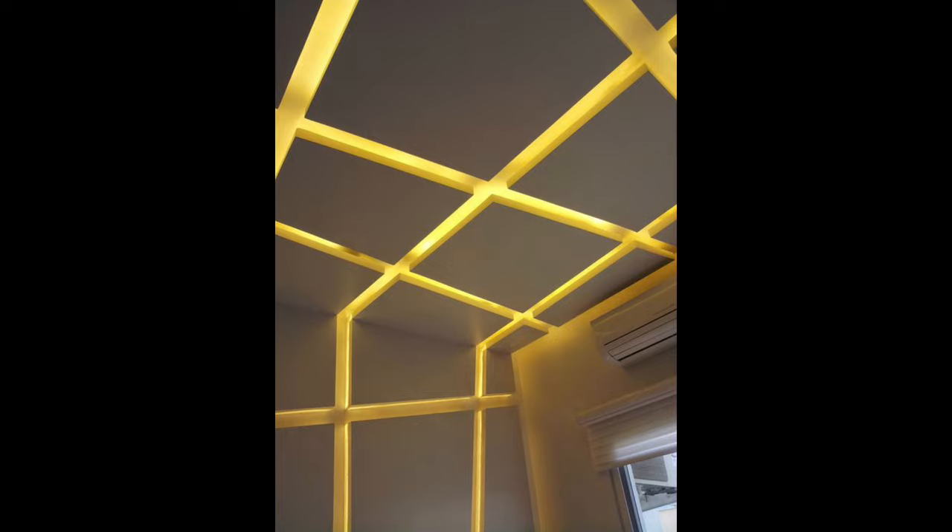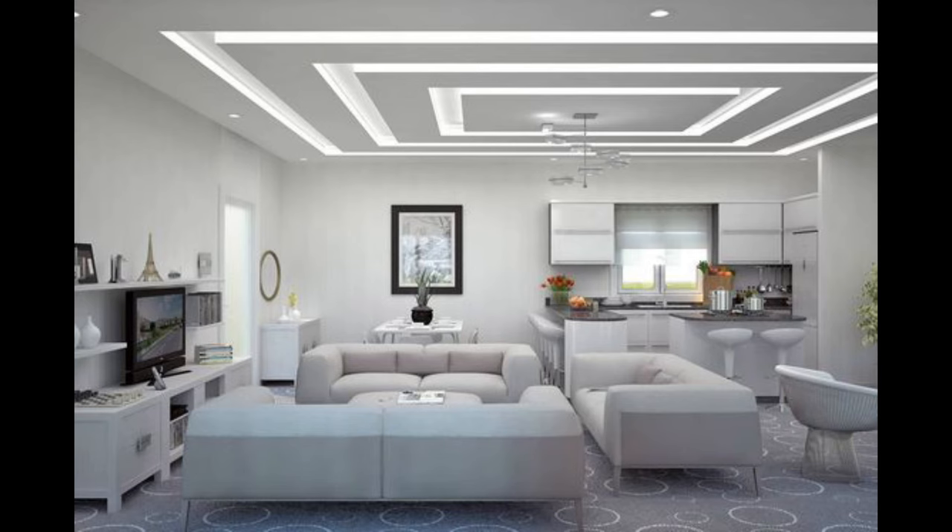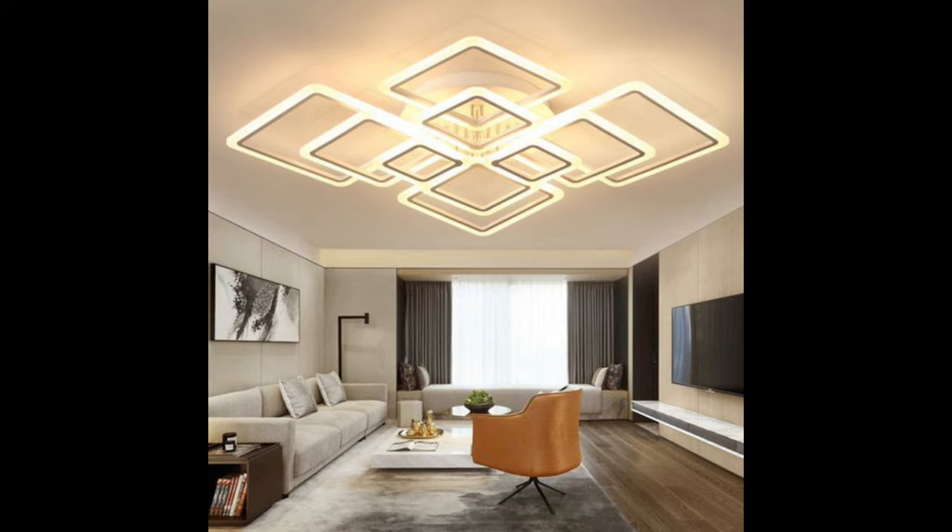Small flush lights are ideal for a bathroom, a closet, or a hallway. Larger flush fixtures are a safe option for a child's bedroom since there won't be anything hanging from the ceiling.